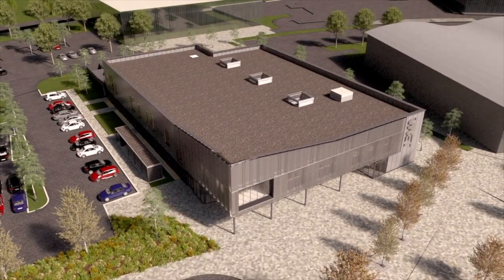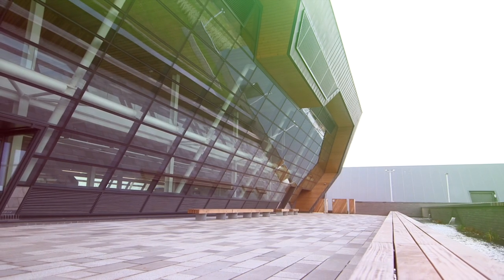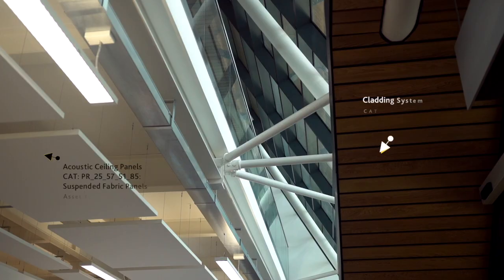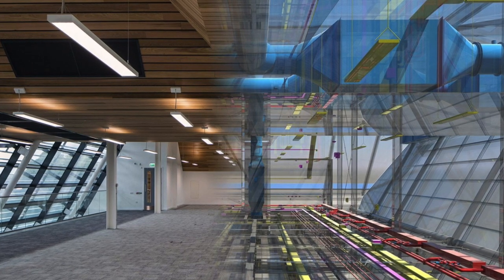We've got a significant workshop downstairs so that we could house rolling stock to do training. We were really able to use the BIM model to test out how that was going to work so that we could make some decisions on that. There are some great examples in our IT hall where you could see that the architecturals were going to clash with the steels. We can see that rainwater pipes, for instance, have been moved across by about a metre to stop that clash occurring.